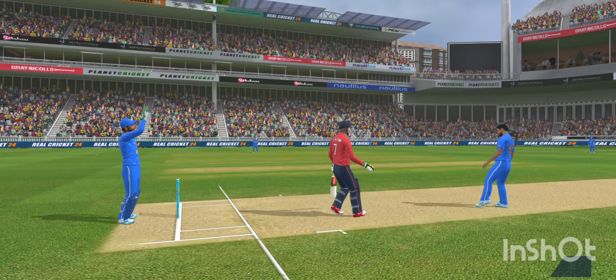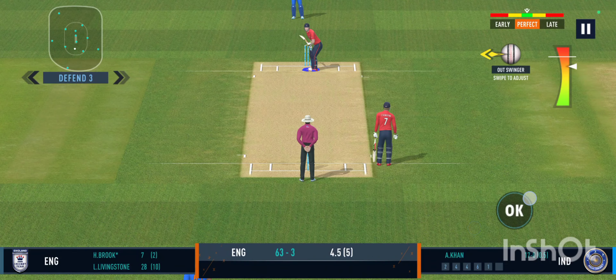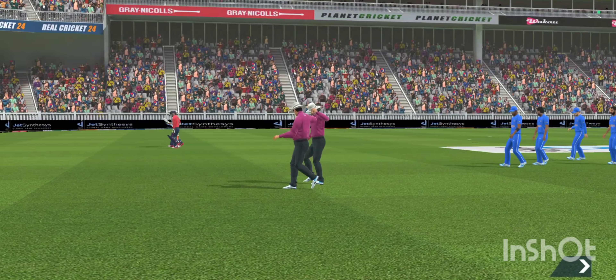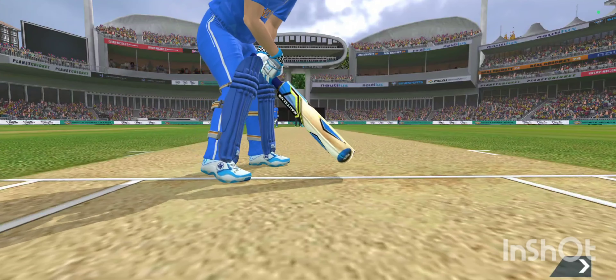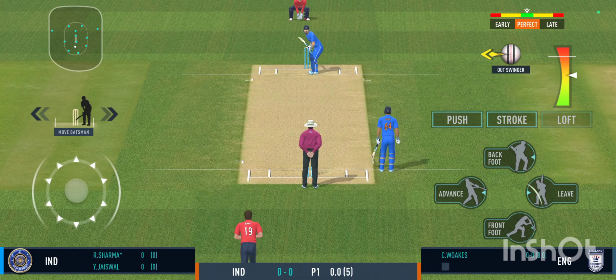That's a poor ball but that's a sensational shot — that's going to be four. Not a great ball and that has been hammered! Good pickup shot — has that gone for a six? Yes it has! A fierce competitor who doesn't shy away from a challenge, but that is just crossing the line.